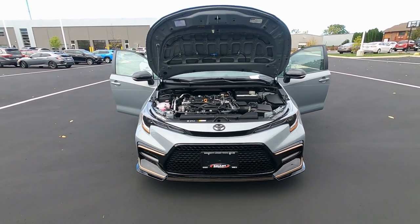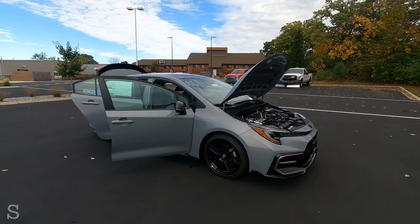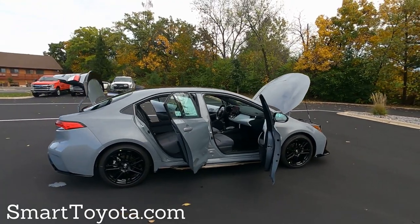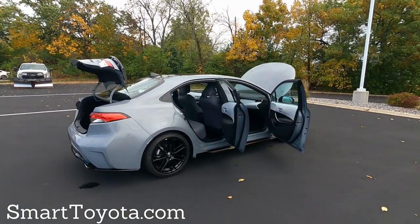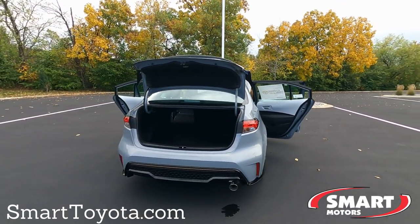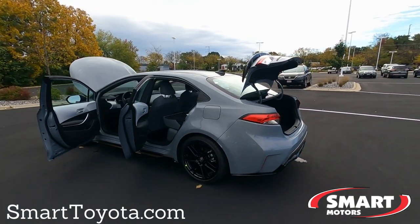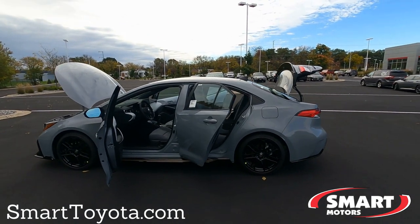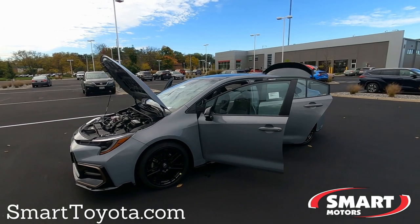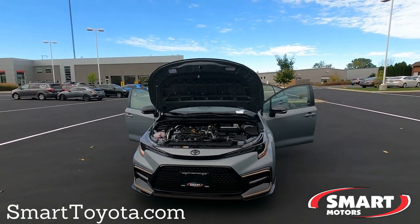So that's your 2022 Toyota Corolla Apex Edition — the first one here at Smart Toyota. The color is Cement, with one option: the Apex spoiler, which is an extra-cost item. This one is available today, October 14, 2021, though inventory has been incredibly difficult to get. If you're interested, give us a call or visit smarttoyota.com. If you liked this video, toss me a thumbs up, subscribe for more videos, and leave questions or comments below. This is Tony at Smart Toyota — thanks for watching.